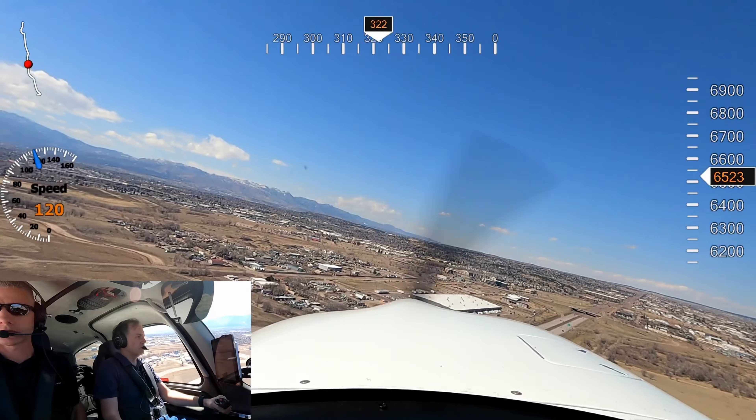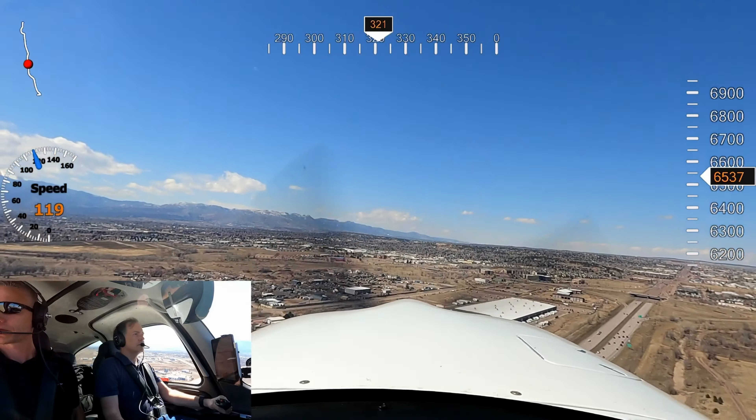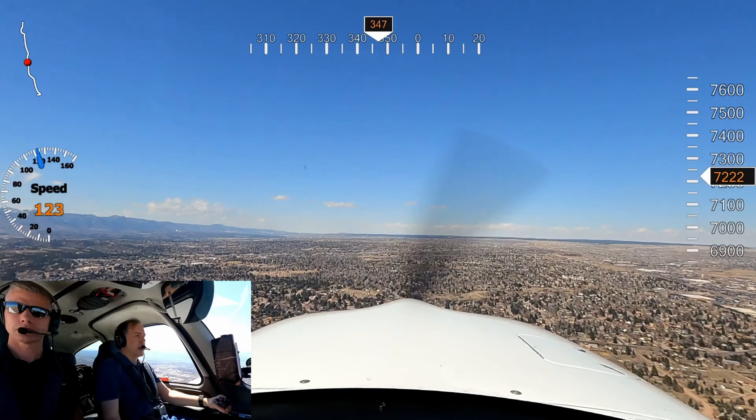15 left, clear to land, Fast Track 104. 05 Delta Lima, contact departure. Over to departure, 5 Delta Lima. Climbing 10,000, runway heading.